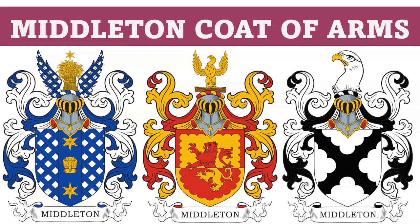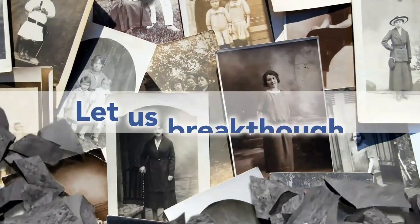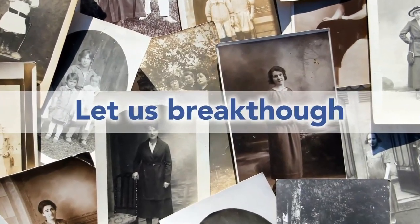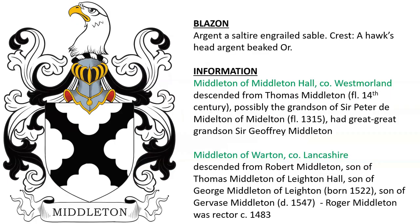Today we are going to discuss the Middleton coat of arms. Before we get started, we wanted to let you know that we offer genealogy research service at our website. Please visit us at coadb.com. There are 52 coats of arms we're going to go through. We're going to go through each slide fast. I'm not going to be able to read all of the information on the slides, but all the information is contained in the video description and in the top comment that is pinned. So the first coat of arms is for the Middletons of Middleton Hall in Westmoreland, England.